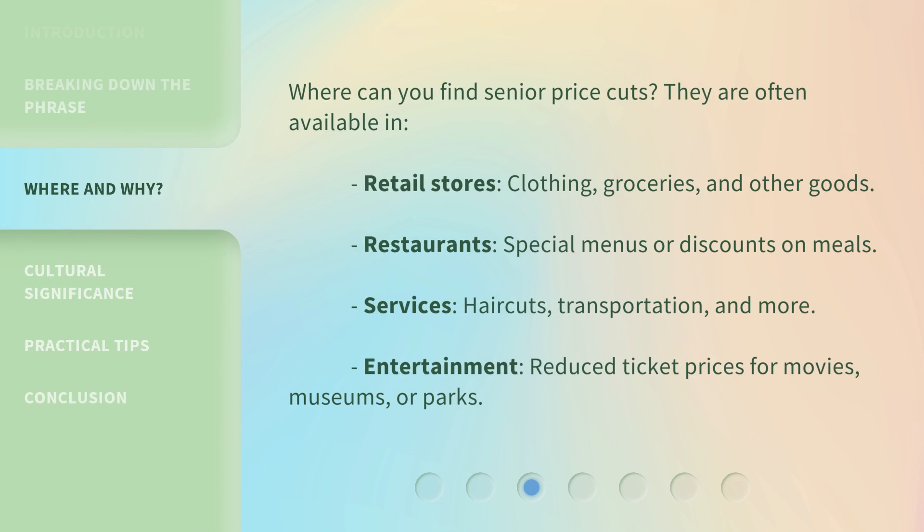Where can you find Senior Price Cuts? They are often available in retail stores — clothing, groceries, and other goods. Restaurants offer special menus or discounts on meals. Services such as haircuts, transportation, and more. Entertainment, including reduced ticket prices for movies, museums, or parks.